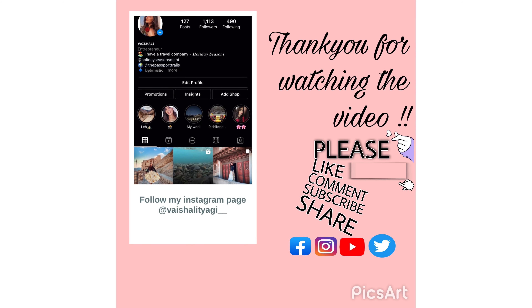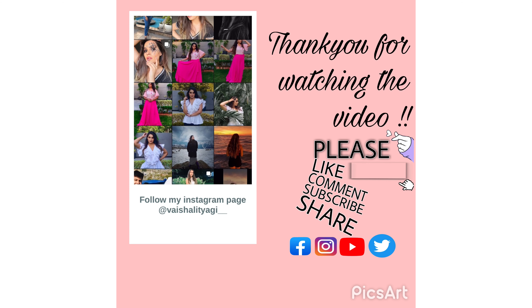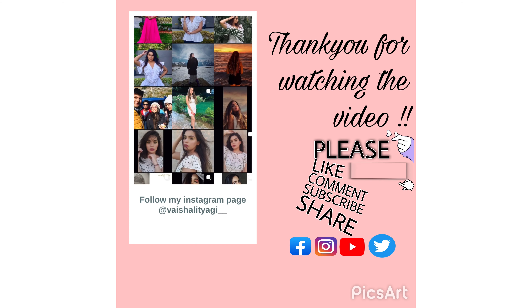Let's end this video here. Thank you for watching, guys. Please subscribe to the channel, like the video, and comment to tell me how you felt about today. Meet you in the next vlog — thank you again for watching!